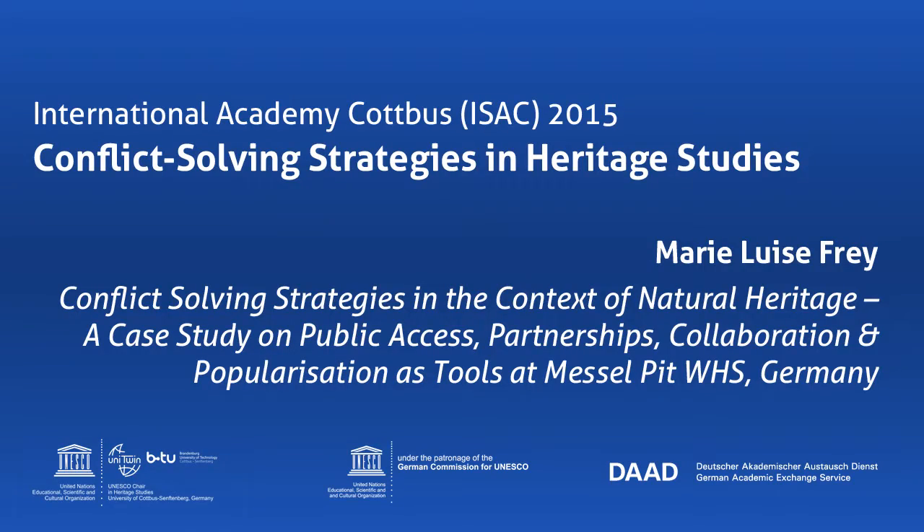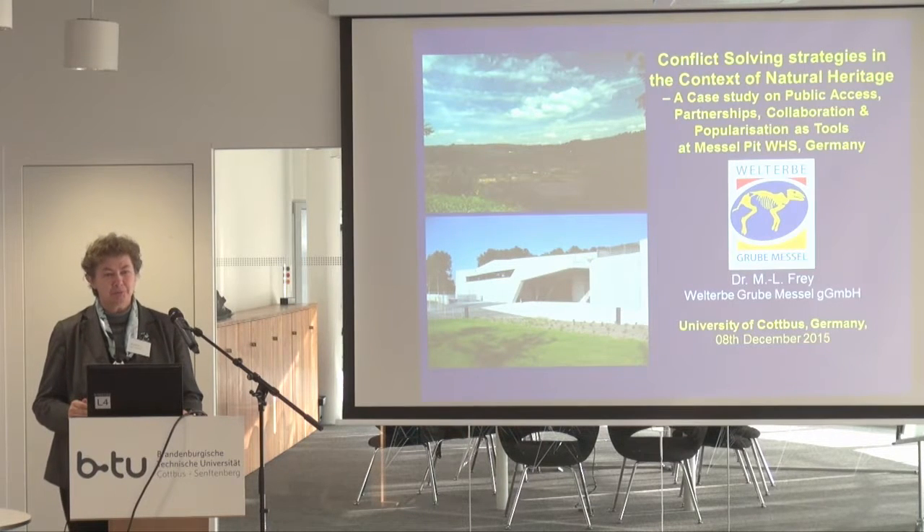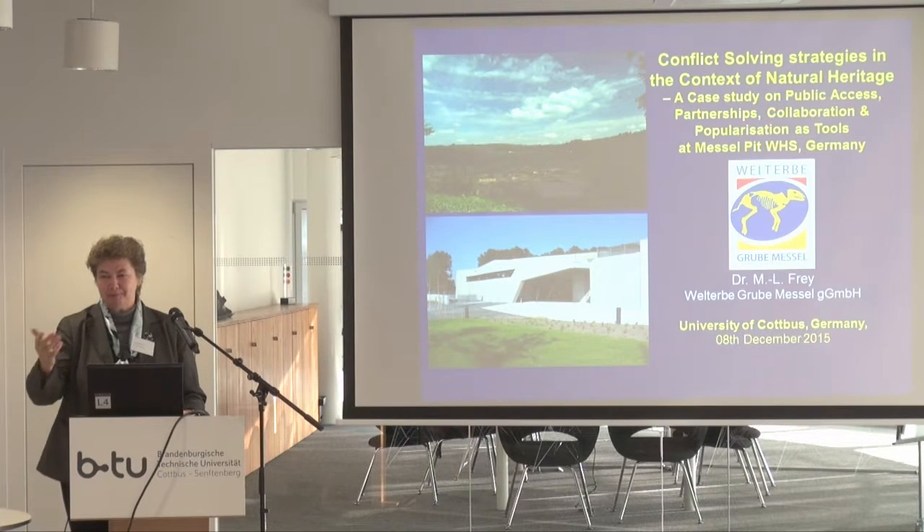Thank you very much. Good morning, everybody. I feel very much honored to be with you here, and especially having heard this very interesting talk before. I felt being at home because at my studies at Technical University in Aachen, my final diploma thesis was on lignites, and afterwards working in Eiffel, we also found charcoal, so very interesting.